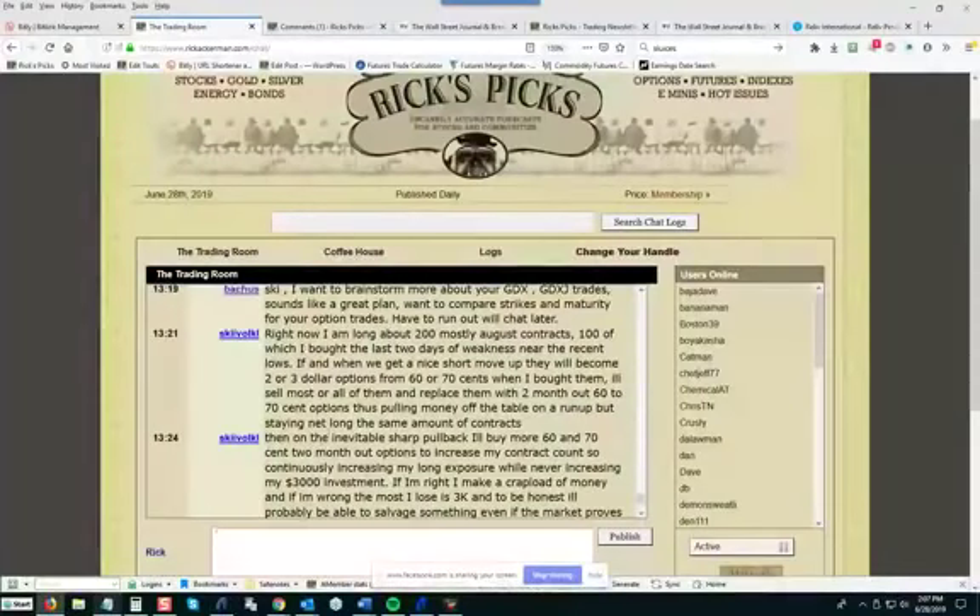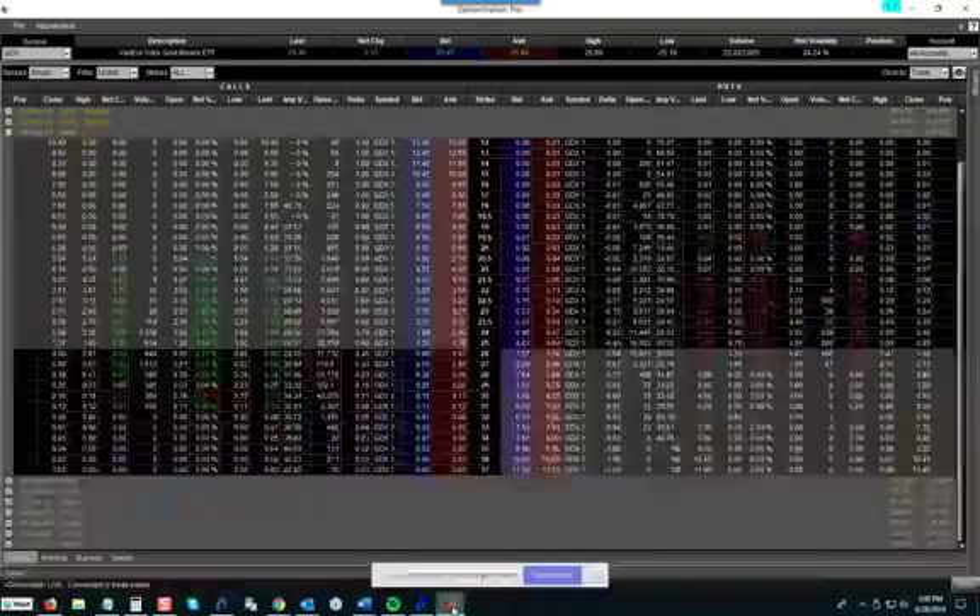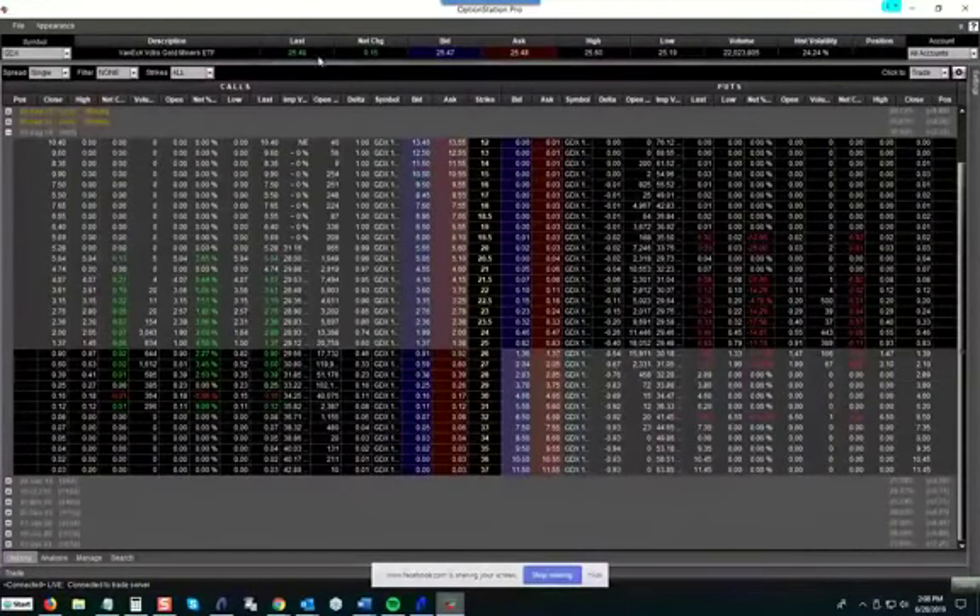Let me take you into the Rick's Picks chat room. We've got one guy posting who has essentially been accumulating hundreds of August contracts in GDX, buying them on weakness — usually at prices less than a dollar. The idea is to buy options for 60 or 70 cents. Looking at the options grid, the underlying GDX is trading between 25 and 26. The first strike where you can buy options for under a dollar is the 26 strike — that's only 52 cents out of the money. But you would need GDX to trade close to 27 to break even, since that's what the options cost. They expire August 16th.